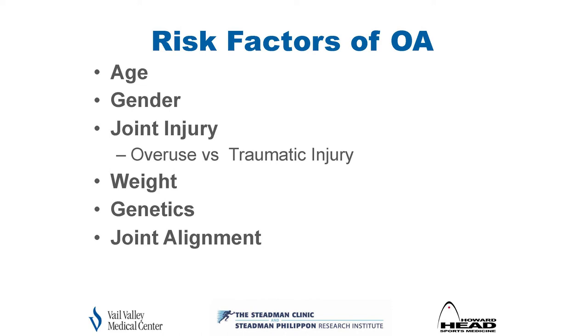Weight is a significant factor — weight loss decreases stress on joints and provides pain relief. There is also a genetic component to arthritis: some people have less ability to build cartilage and therefore develop OA faster. Joint alignment — knock-knee versus bow-leggedness — increases stress on one side of the joint compared to the other, causing symptoms to appear quicker.